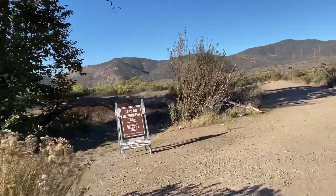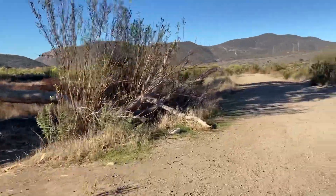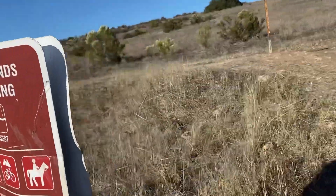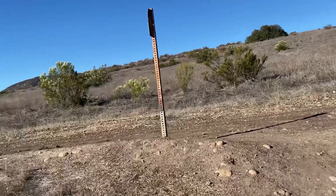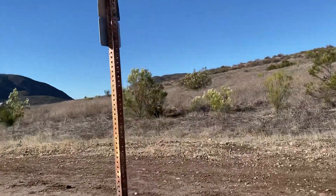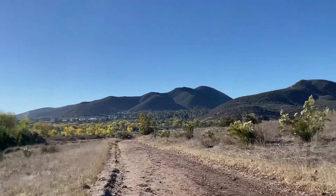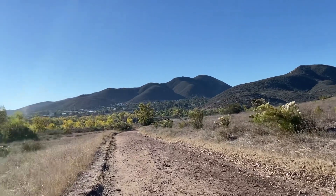There's a sign that says 'stay on designated trail.' There's another sign that says 'grassland crossing,' and then to the left it's an open area.